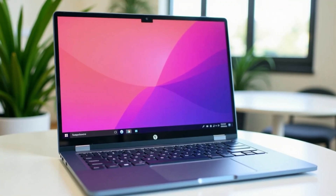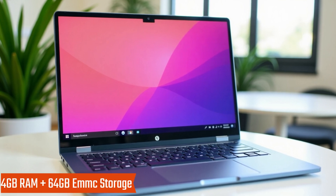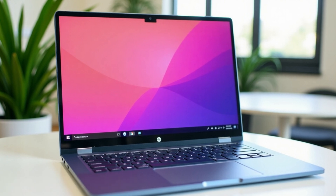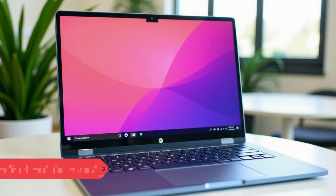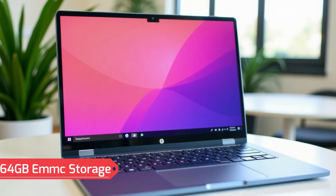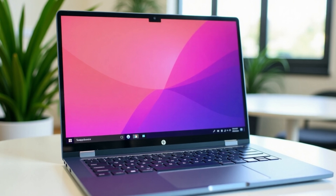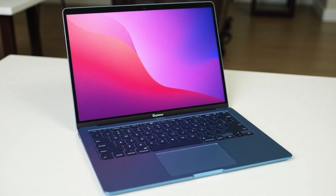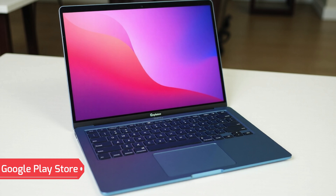Ideal for multitasking, streaming, and productivity. It includes 4GB RAM for seamless multitasking across apps and browser tabs, and 64GB eMMC storage for quick boot-ups and efficient data management. Google Chrome OS is fast, secure, and easy to use with built-in virus protection and access to thousands of apps via the Google Play Store.